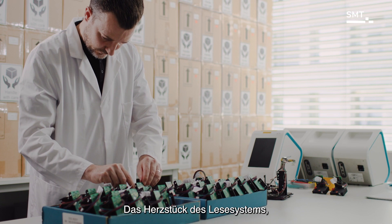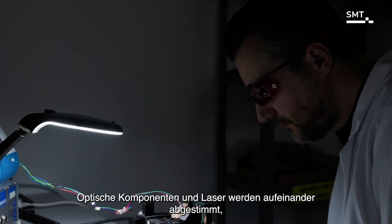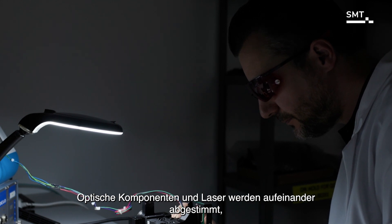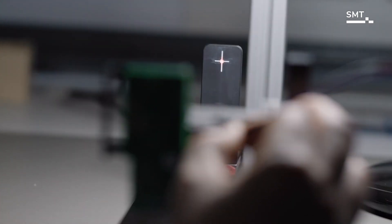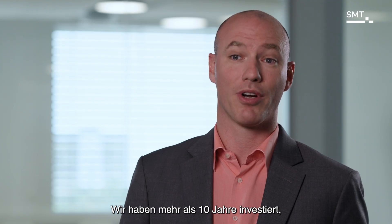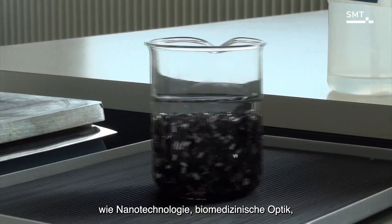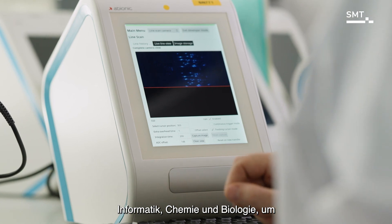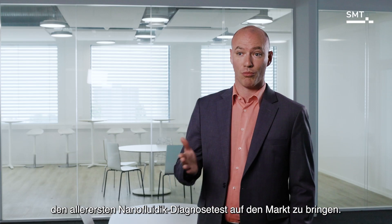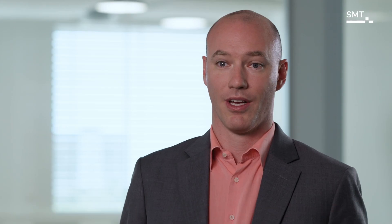Finally, the capsules are packaged and ready to be shipped to the healthcare provider. The heart of the reader system — the integrated fluorescence microscope — is also manufactured in-house. Optical components and lasers are aligned to provide precision and sensitivity. We have invested more than 10 years to bring together several cutting-edge technologies such as nanotechnology, biomedical optics, ultra-precise mechanics, electronics, IT, chemistry, and biology.